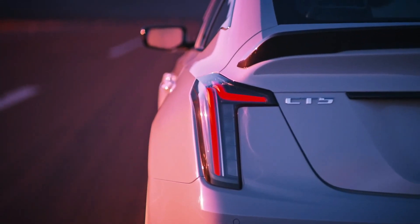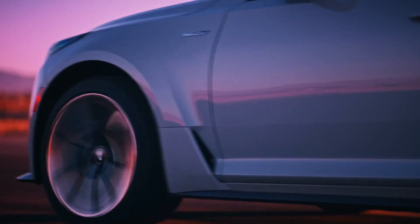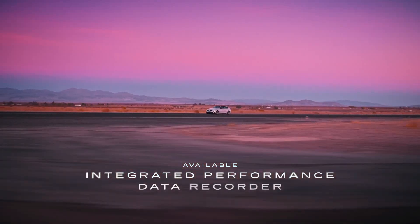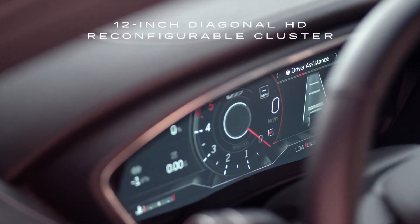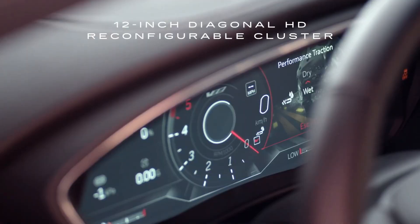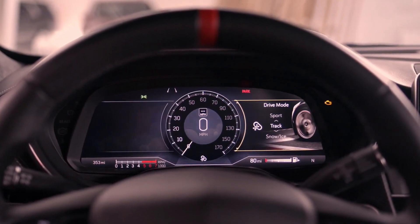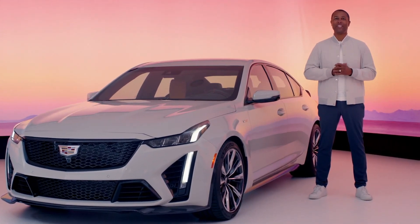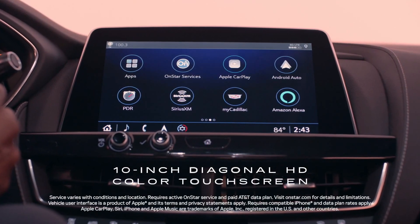Because the CT5V Blackwing is the pinnacle of Cadillac performance, there are race-inspired refinements incorporated from Cadillac's racing DNA, including the available integrated performance data recorder, which lets you capture driving information and play it back. The vehicle also comes with a 12-inch diagonal HD reconfigurable cluster and driver mode selector, including specific track settings. As for cabin technology, the Cadillac user experience offers a variety of convenience and personalization options through the 10-inch diagonal HD color touch screen.